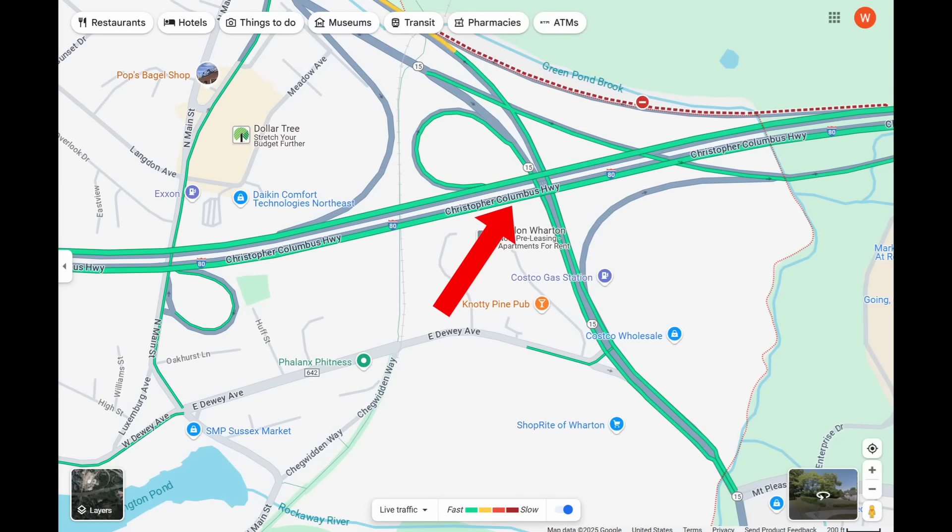I want to go over the specifics of this sinkhole, what caused it to form, other concerns that I have for this immediate location, as well as others that may have similar geologic or underlying conditions. We're talking about this area here — this is a Google Earth image. I've circled the area where the sinkhole formed. There are a couple of good news stories out of New York, and I've got links in the description to all of these news sources as well as my other references cited in this video.